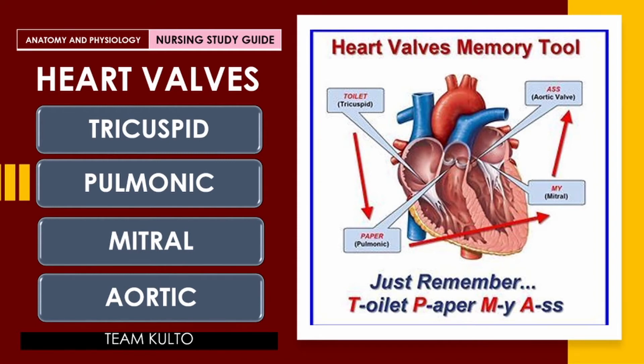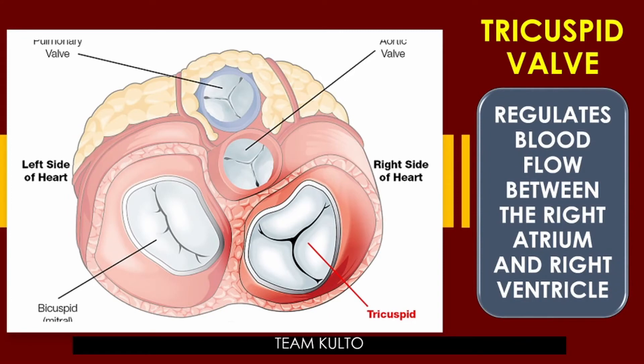Now, let's go through them one by one. Here is your tricuspid valve. It regulates blood flow between the right atrium and the right ventricle — located on the right side of the heart. Think of the valves as doors: they allow blood to enter and exit from one side of the heart to the other or to other parts of the body, and they prevent backflow.